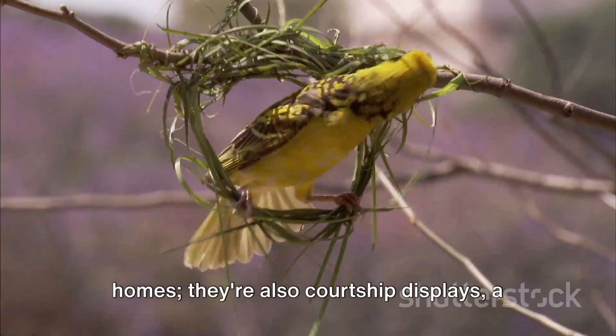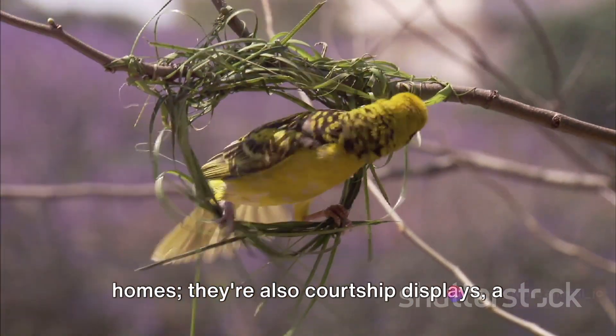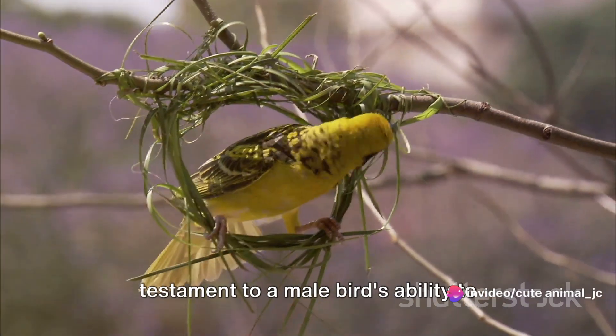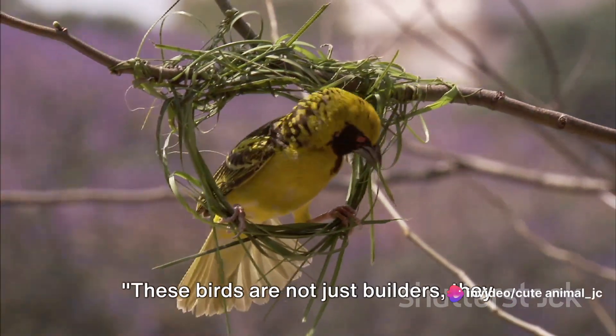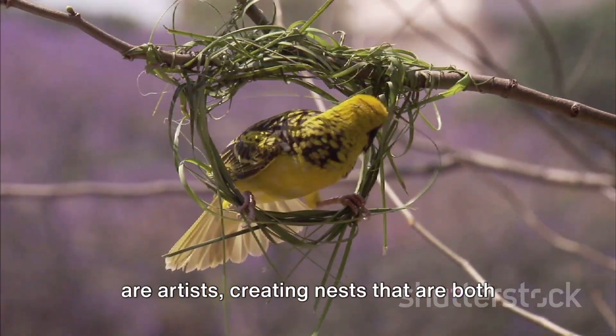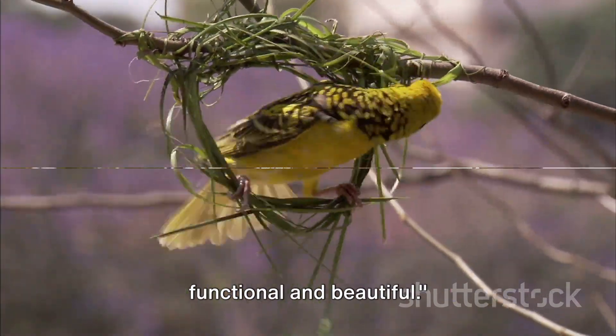But remember, these nests are not just homes — they're also courtship displays, a testament to a male bird's ability to provide a secure environment. These birds are not just builders; they are artists creating nests that are both functional and beautiful.